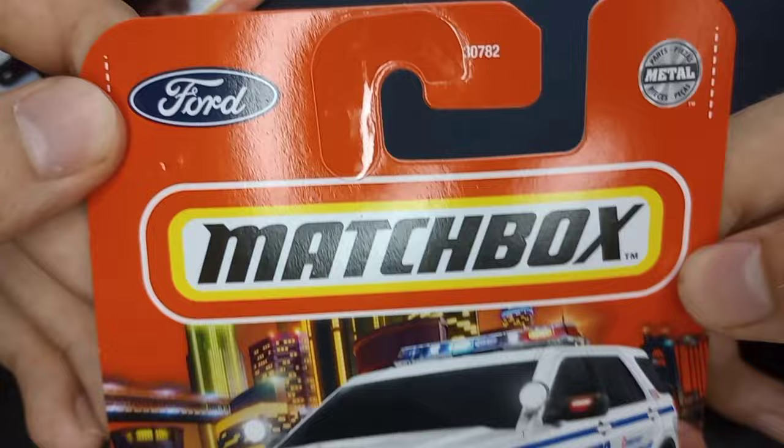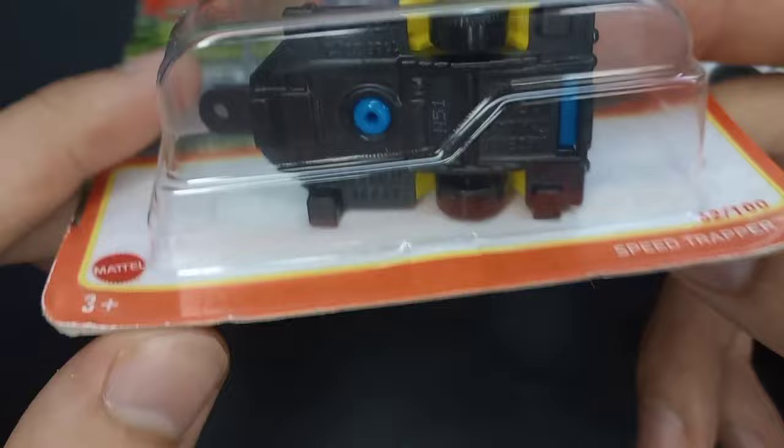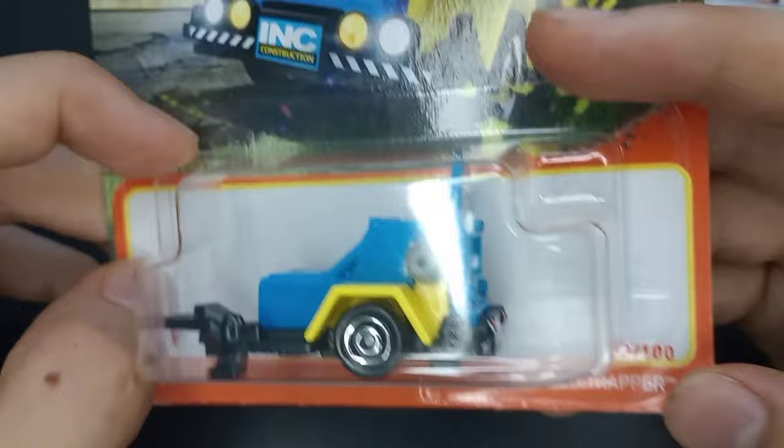This came from 2022 Mix A for Matchbox, and you can see the number and stuff like that. The Speed Trapper trailer came out in mid to late 2021, I think — and it's 62 of 100.